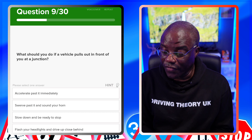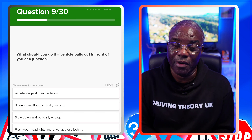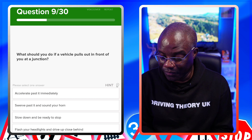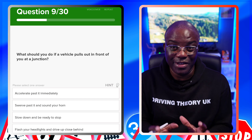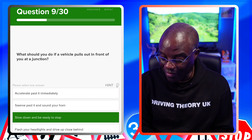What should you do if a vehicle pulls out in front of you at a junction? Similar to the red car scenario — just stay calm, relax and let it get on its way. The answer is slow down and be ready to stop. Don't accelerate past immediately, don't swerve past and sound the horn, and don't flash headlights and drive up close behind it.